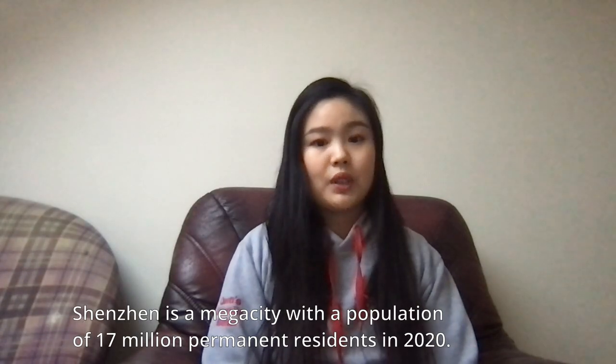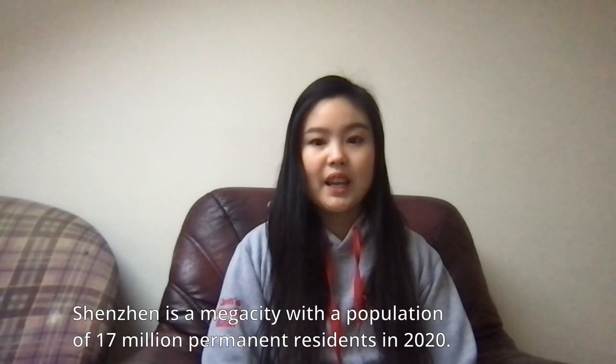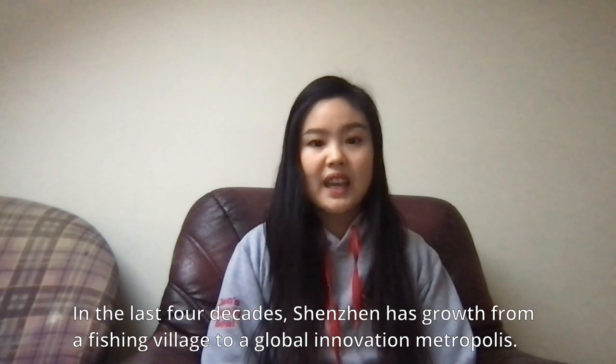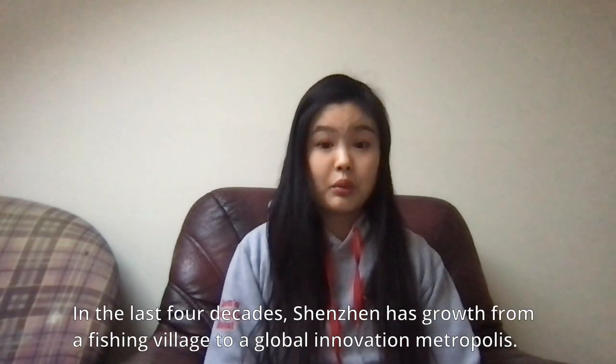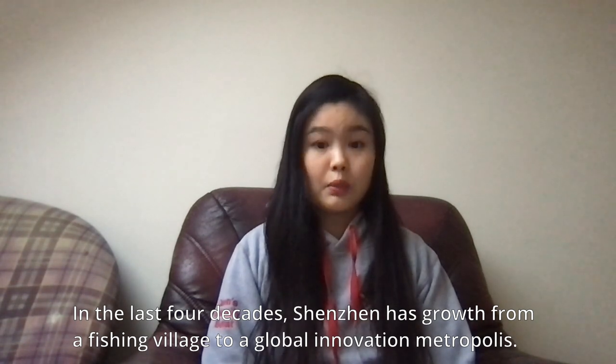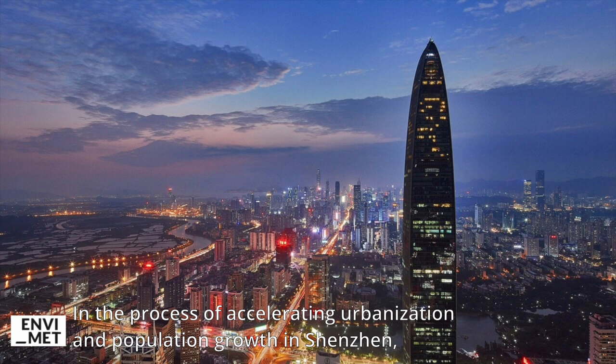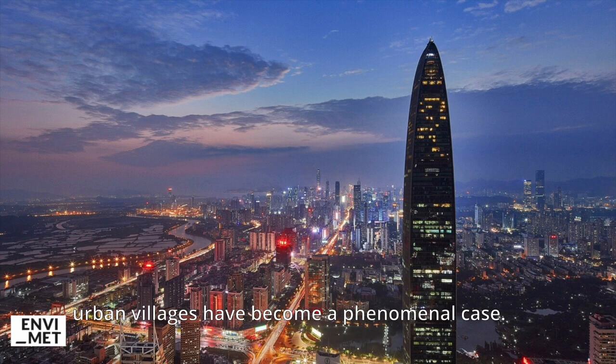Shenzhen is a mega city with a population of 7 million prominent residents in 2020. In the last 4 decades, Shenzhen has grown from a fishing village to a global innovation metropolis. In the process of accelerating urbanization and population growth in Shenzhen, urban villages have become a phenomenal case.